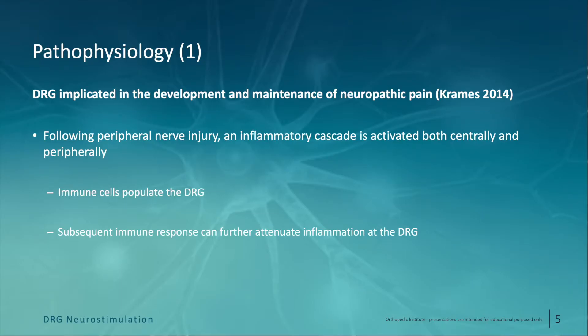Let's talk about the pathophysiology of DRG and how this relates to eventual neuromodulation therapy. The DRG itself is implicated in the development and maintenance of neuropathic pain, perpetuating or influencing three different mechanisms important in this process. Firstly, when a peripheral nerve injury occurs, there's an inflammatory response activated not only in the periphery but also centrally in the DRG. Immune cells start to populate the DRG, resulting in an attenuation of the inflammatory response at the DRG itself. This can even be sustained beyond the inflammatory response in the periphery where the original injury may have taken place.